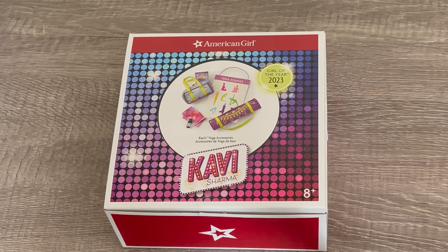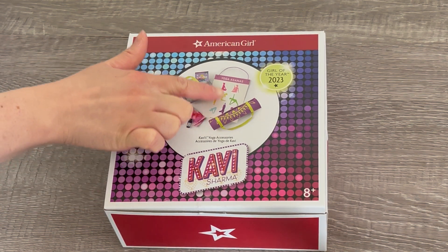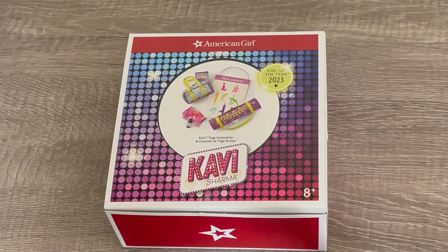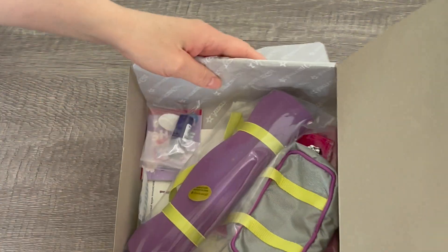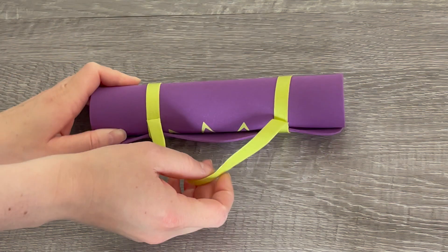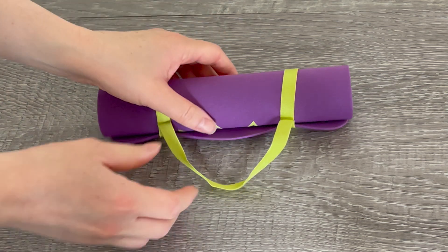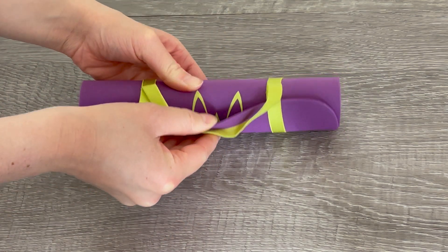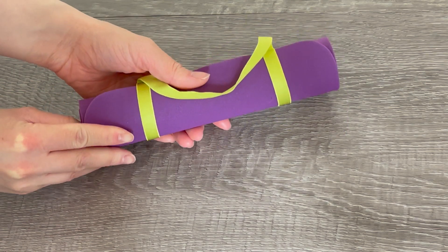Let's take a look at this accessory set — this is Kavi's yoga accessories. There's a photo on the front of the box. It comes with a yoga mat and a few different items themed to yoga. Here we have the yoga mat. It's a purple color with some lime green elastic straps on it which are quite stretchy and you can remove them to open up the mat. There's a gorgeous flower design in lime green featured on the mat itself. It's very lightweight as it's made out of foam.